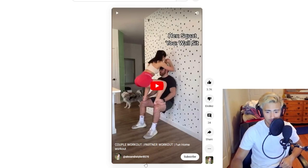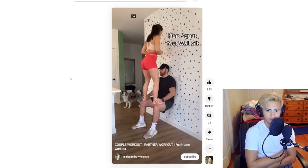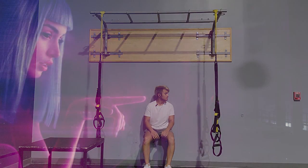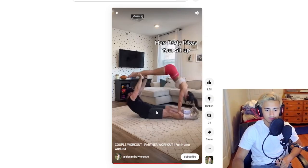A couple workout from Alexandra Tyler 8570 on YouTube. Okay, yeah — so that's pretty cute. I'm going to try this with my gym booth gang. Really cool dog also — shoutout to that dog.